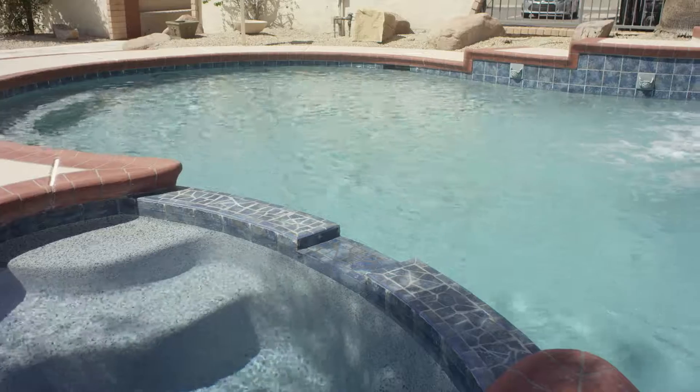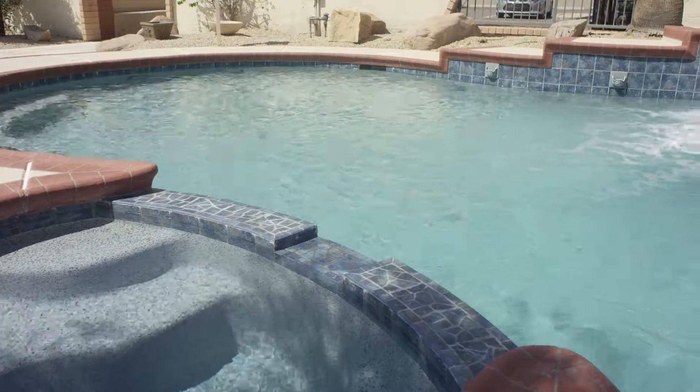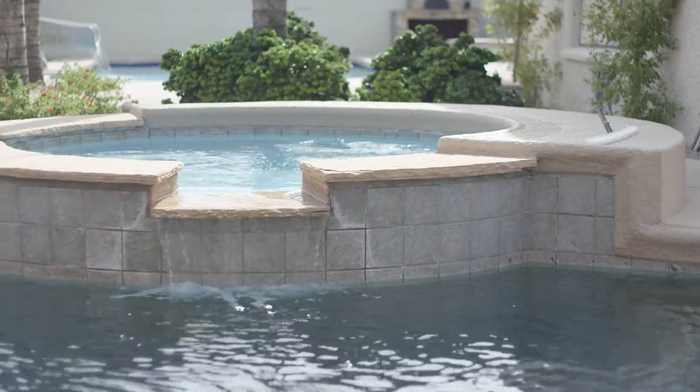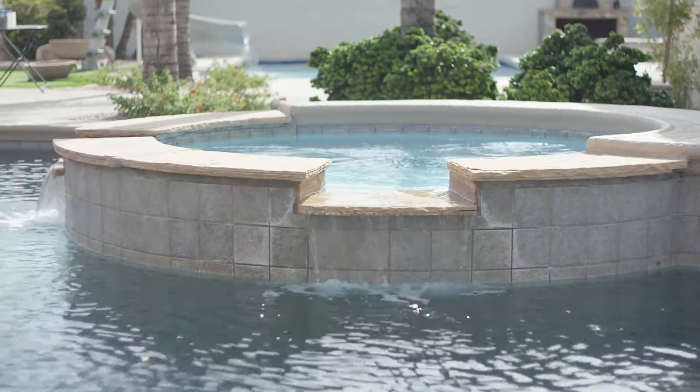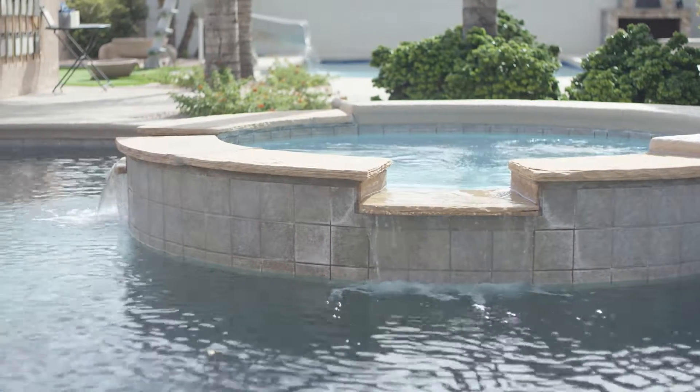Now there are pool-spa combinations. Spas can either be at the same elevation as the pool or we can raise them up, creating a nice little water feature coming out of them so that you can enjoy that spa when you're not using it.